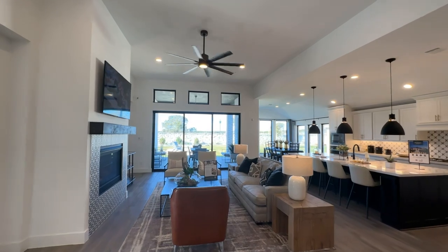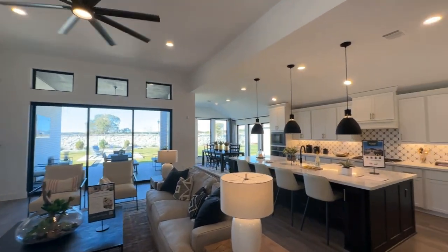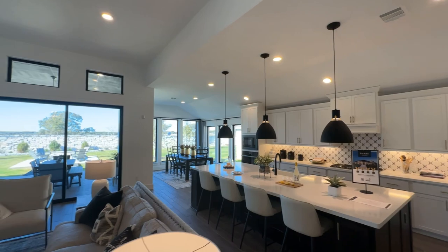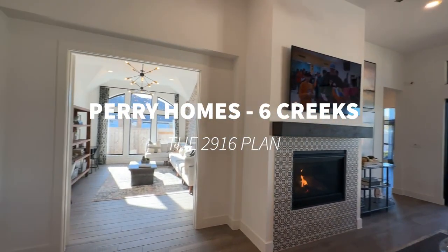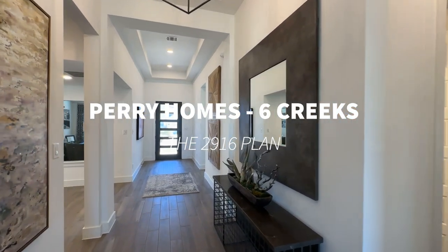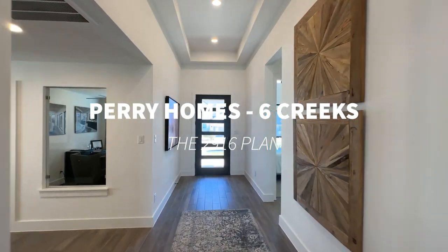I try to do videos every week, so be sure to hit the like button, the subscribe button, and the notifications button. If I can help you in any way, please reach out — my contact info is in the notes to this video. I work all over Austin. I love Austin — I think it's a great place, there's a lot of great new construction happening here, and I want to help you find whatever you're looking for. I hope you have a great day, and thank you for watching.